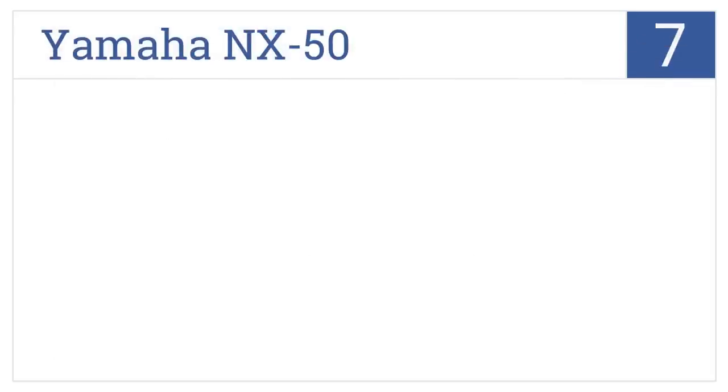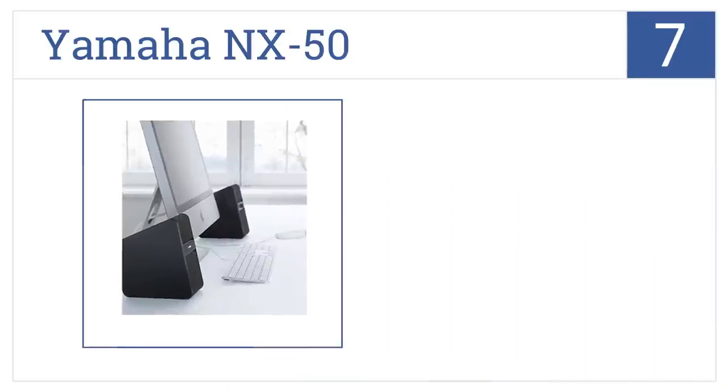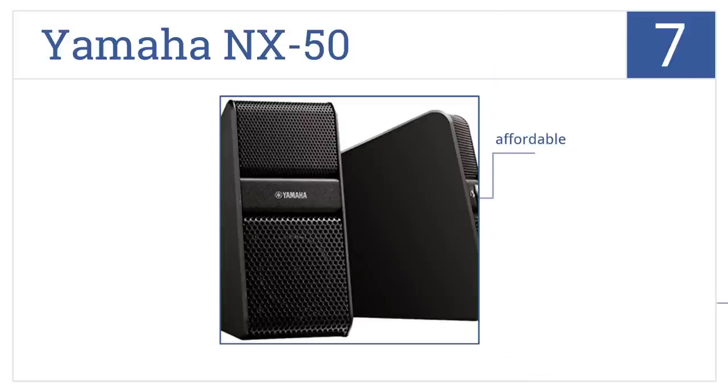At number 7, the Yamaha NX50 features convenient front panel volume control and will complement any computer station with its stylish construction. This is an affordable speaker that's easy to move and rather small.